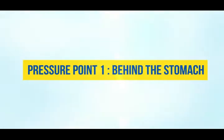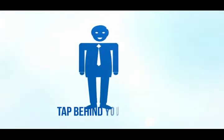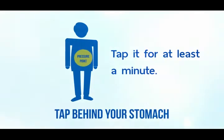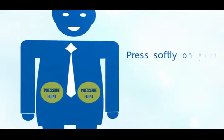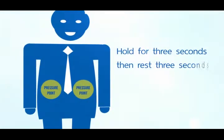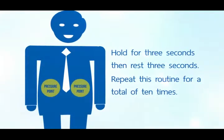Pressure Point 1: Behind the Stomach. Use the back of your hand to lightly tap behind your stomach and the area of your waistline at the back for at least a minute. After that, use two fingers and press softly on your solar plexus and navel areas. Hold for three seconds, then rest three seconds. Repeat this routine a total of ten times and you'll reduce your appetite.